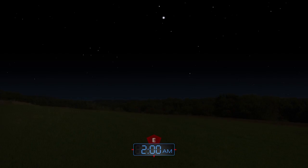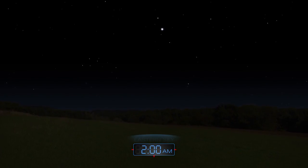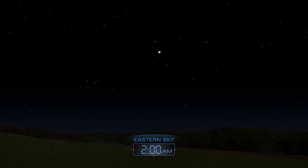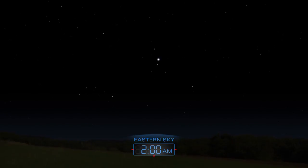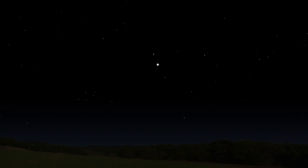The Lyrid meteor shower will peak in the early morning hours of April 22nd. Expect to see up to twenty bright meteors per hour after midnight. The night sky is always a celestial showcase — explore its wonders from your own backyard.